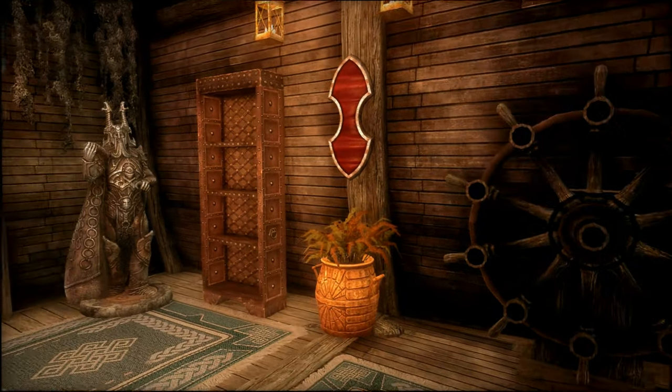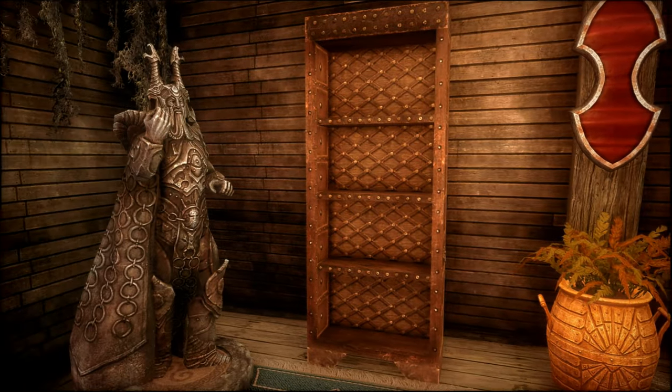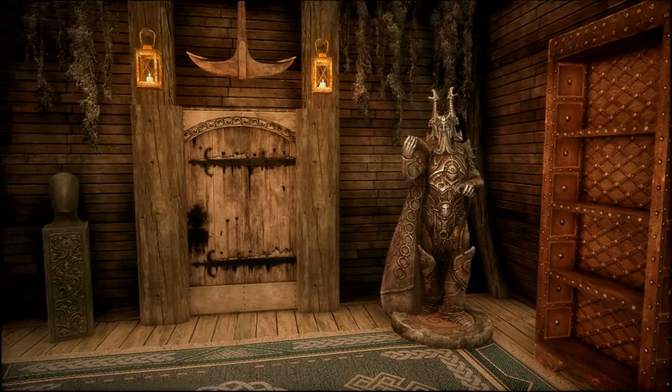Here's a special bookshelf to store the black books from the Dragonborn DLC. And the statue of Ysgramor is where you would store Wuthrad. Let's take one more spin around these basement rooms and I'll give you my final thoughts on the way out to the hatch.